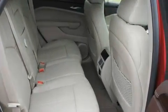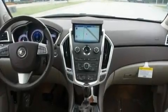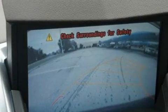Its top features include a power sunroof, fold-down rear seats, cruise control, a digital information center, interior wood trim accents, alloy wheels, a security system, a traction control system, a home link feature, and a navigation system.